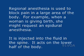Regional anesthesia is used to block pain in a large area of the body. For example, when a woman is giving birth, she might request an epidural anesthesia. It is injected into the fluid in the spine and acts on the lower half of the body.